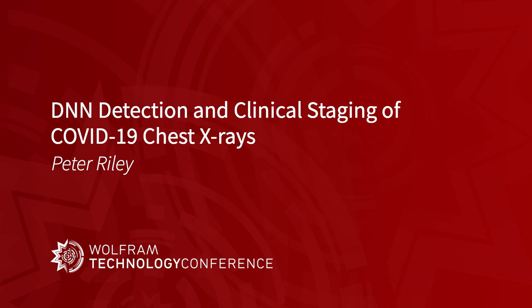Hello, good morning. I'm Peter Riley from Deakin University in Melbourne, Australia. It's after midnight here, so please forgive my live absence. But today I would like to share with you some results of applying deep neural networks to the detection and clinical staging of COVID-19 chest X-rays.